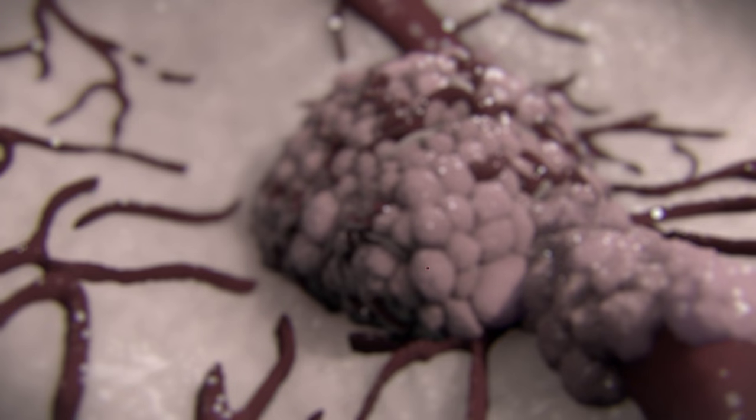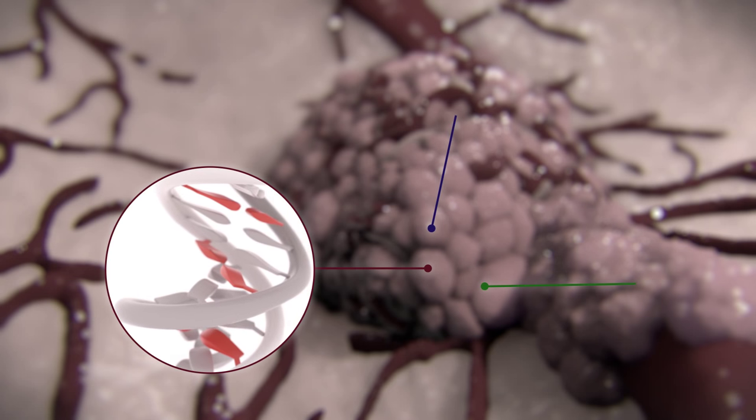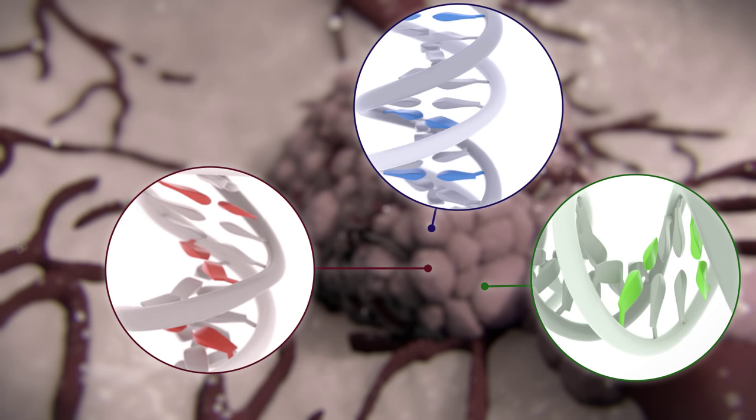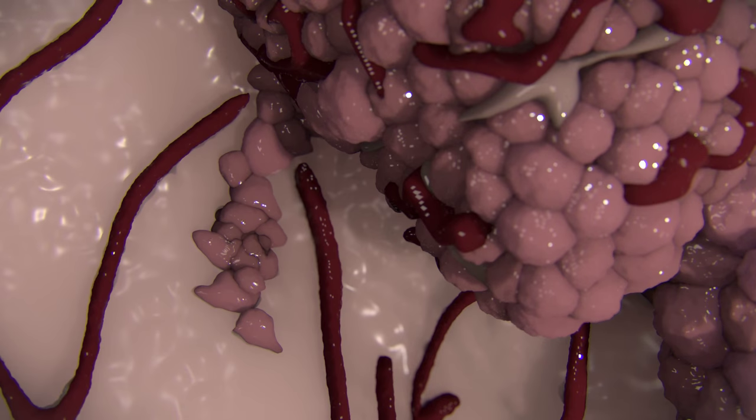Each time the cancer cells divide, more mutations build up in their genomes. Because different parts of the tumour acquire different mutations, they behave differently. Sometimes one region of the tumour will grow faster and more aggressively than the others, causing the cancer to spread.